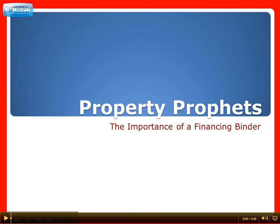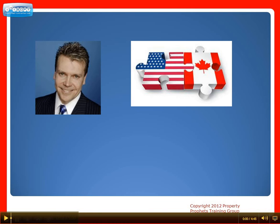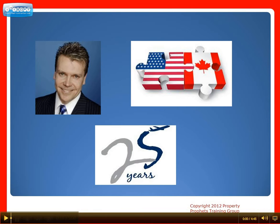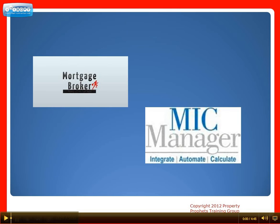Hello and welcome to another presentation by Property Profits Training Group, where we provide investors portfolio building strategies and money-making solutions that work in the real world. My name is Gord Lemon and I've been investing in Canadian real estate and more recently in the U.S. for over 25 years. I'm also a trainer, author, mortgage broker and manager of a mortgage investment corporation, which is like a private bank.